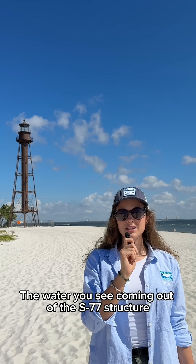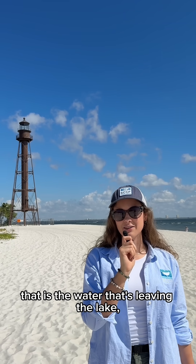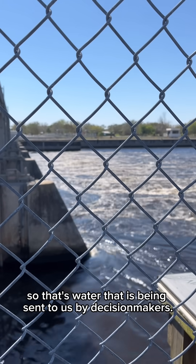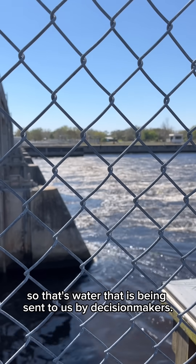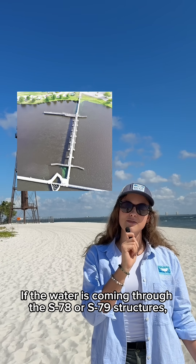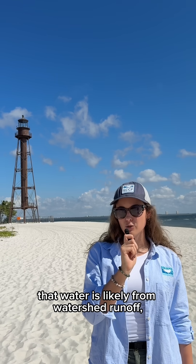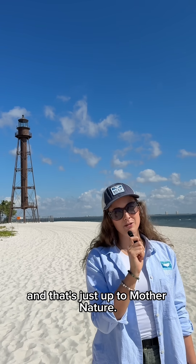The water you see coming out of the S77 structure — that is the water that's leaving the lake, so that's water that is being sent to us by decision makers. If the water is coming through the S78 or S79 structures, that water is likely from watershed runoff, and that's just up to mother nature.